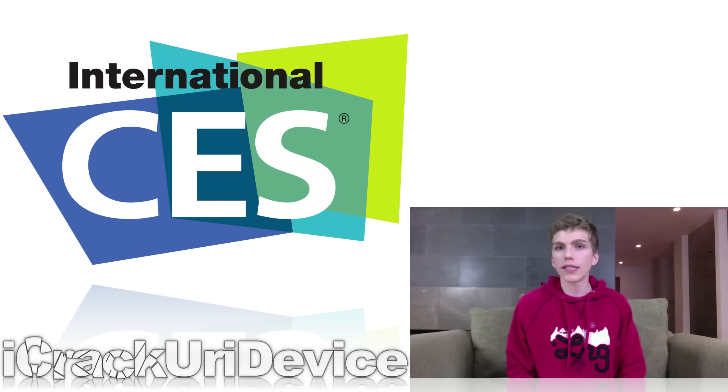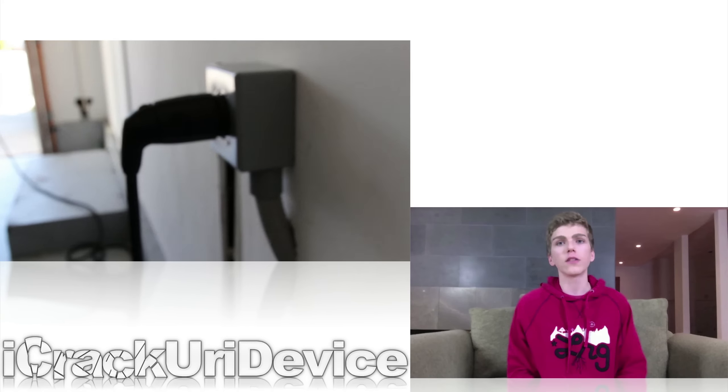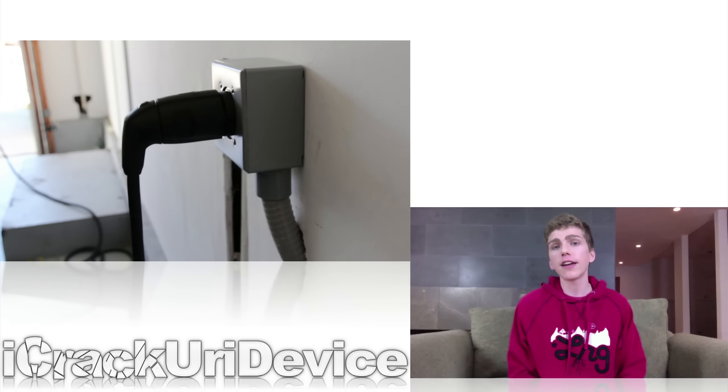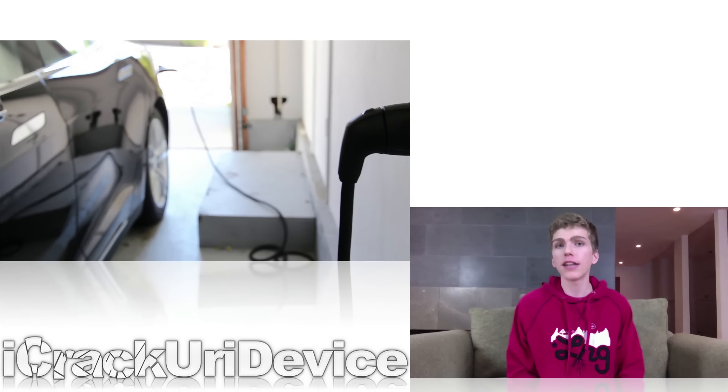That's everything at CES I wanted to mention. I know there are tons of other products revealed and announced there, so if you want additional coverage, you can find it on the web. For those of you who follow me on Instagram, I'm planning and working on a Tesla Model S review video, trying to cover as many different aspects of the car as I can. Tesla is a Silicon Valley-based company that creates electric vehicles, and the Model S is their premium sedan featuring an incredible fusion of performance, technology, range, luxury, and handling. Just be sure to stay tuned for that.